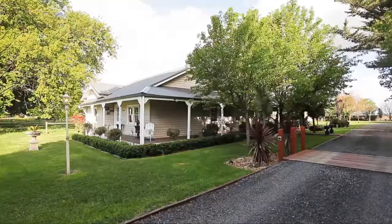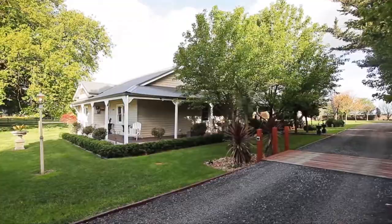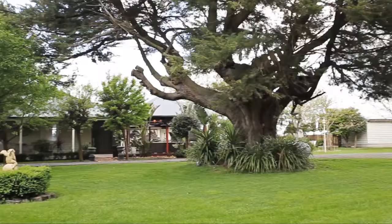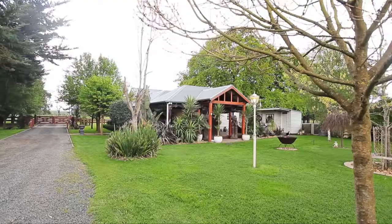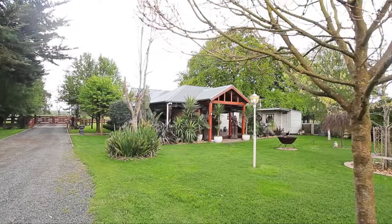The electric gates open to your very own slice of paradise. Away from all the hustle and bustle, time almost slows down as you enter this beautiful property. This 1920s property is surrounded by 100-year-old oak trees, with a variety of established trees including autumn blaze, London plane and fruit trees.